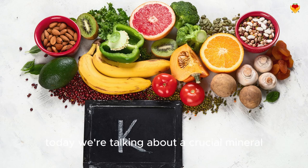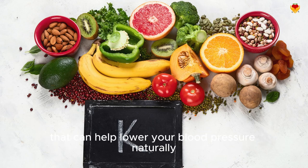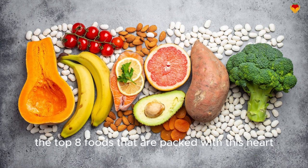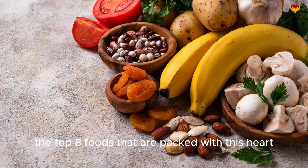Hey everyone! Today we're talking about a crucial mineral that can help lower your blood pressure naturally — potassium. We'll cover the top 8 foods that are packed with this heart-healthy nutrient.